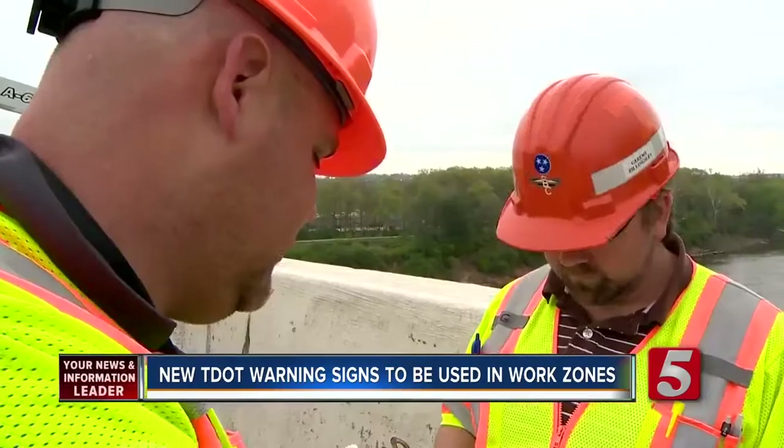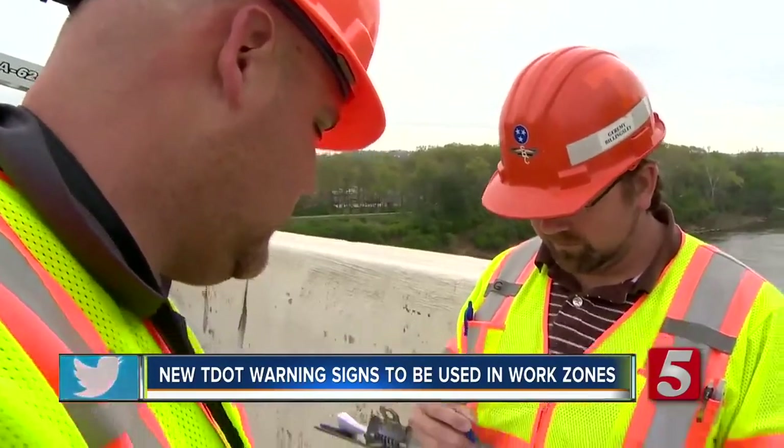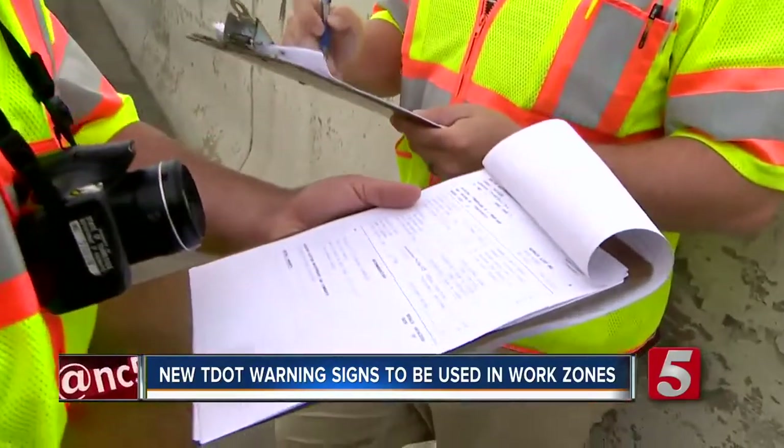"But really, out of all the things we do, our flagging operations is the most dangerous." Norris says flaggers play a crucial role in a work zone site. "They're our first line of defense when dealing with traffic, and that is an incredibly dangerous job. We really want to focus our resources and training toward making sure they're safe."